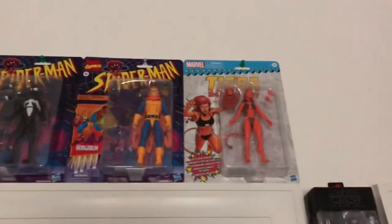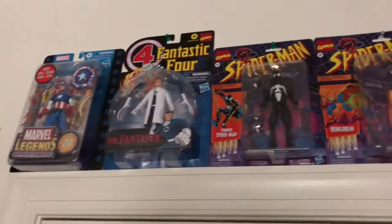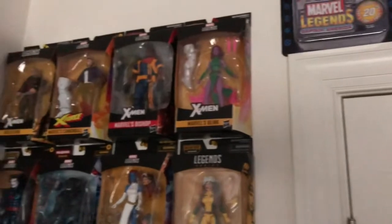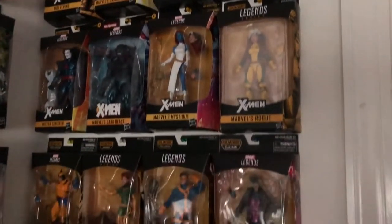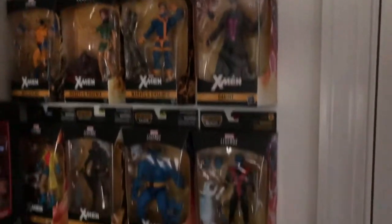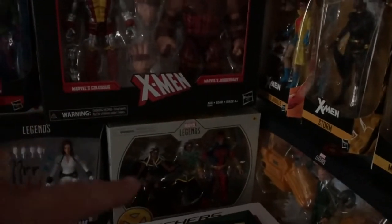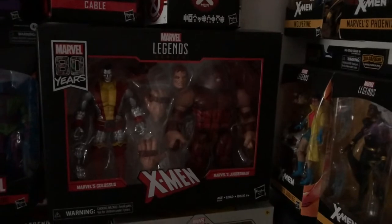Up above, back to Marvel Legends again — the retro guys. Which takes us over to the main wall and Marvel Legends. This first section I tend to do is all X-Men. As you can see it bleeds over a little bit. There's Storm and Thunderbird and Hulk, Colossus and Juggernaut.